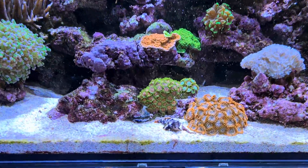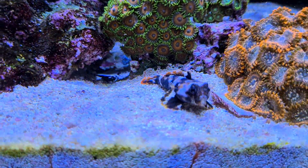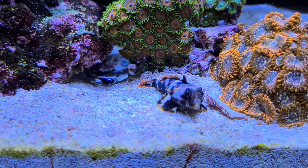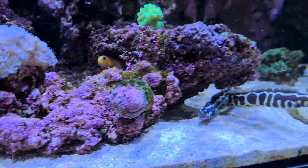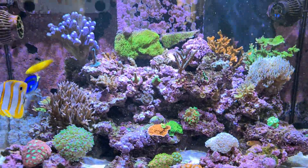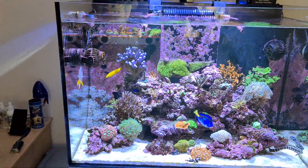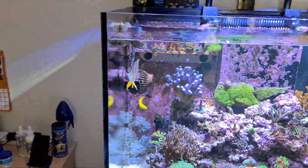There's the scooter blenny. So what I do now with the pipe — once I know all the pellets have come out of the tube, I give it a little shake.